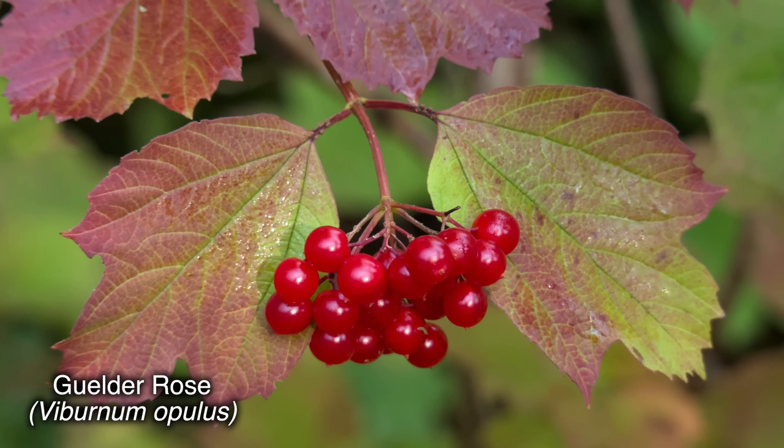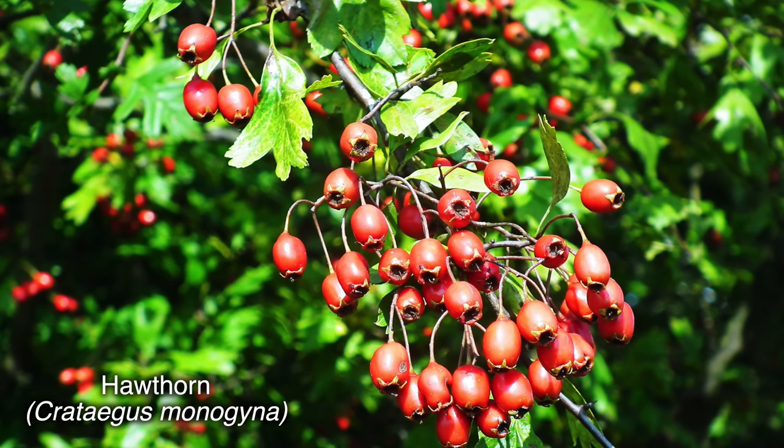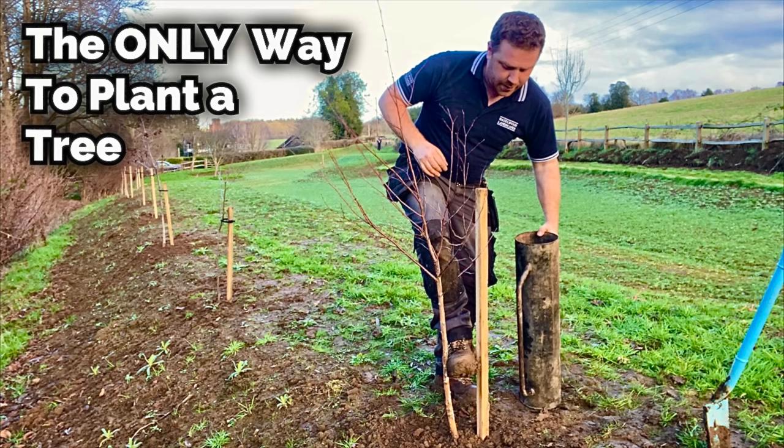Since we've been talking about feeding birds and natural food sources from native trees and shrubs, point number two is: as we now approach the bare root season from November through till March, get some native trees and shrubs in your garden. Things such as hazel, guelder rose, spindle, holly, rowan, silver birch, and hawthorn — there are so many different shrubs and trees to choose from.